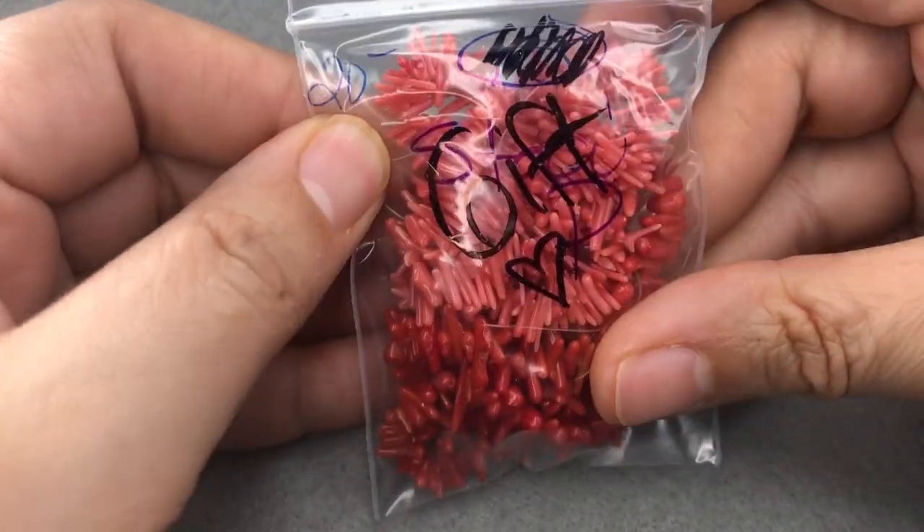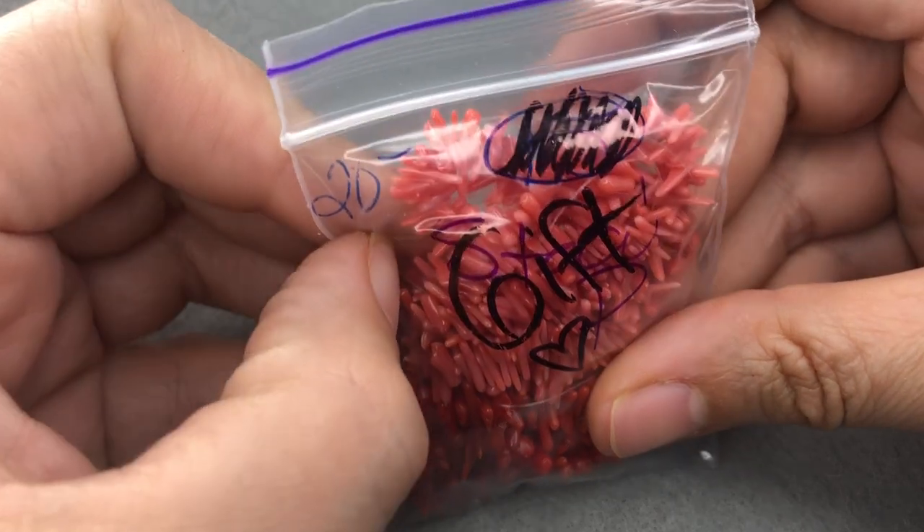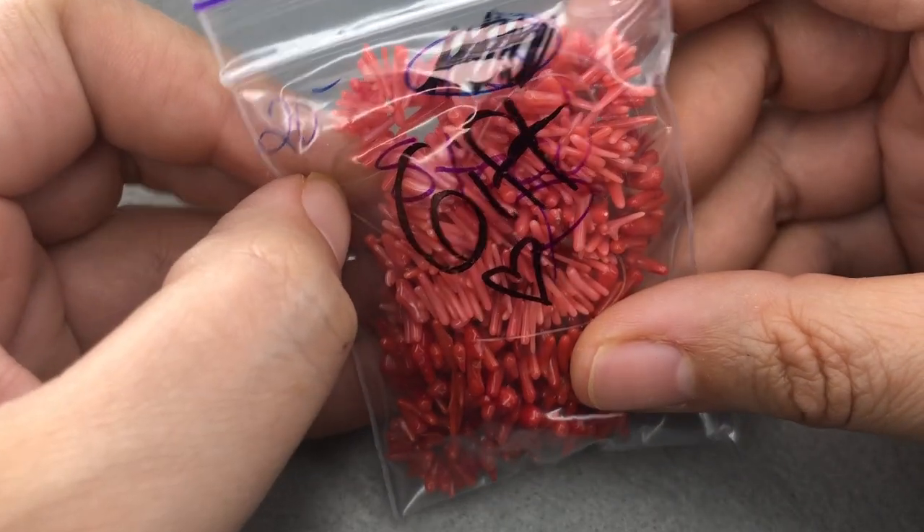I don't remember what I ordered, but I'm always happy with what I get from these destashes, for the most part. Very well packaged. Let's see what we got here. Hmm, coral. I don't remember how much this was.